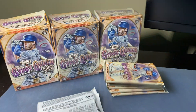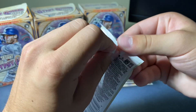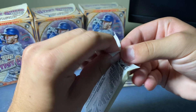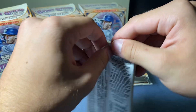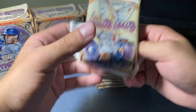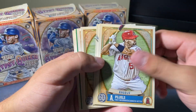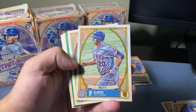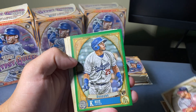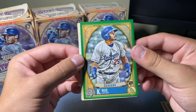Man, these packs are not easy to open — these are rough. Starting off with Albert Pujols, Muncie, Alonzo, Schwarber, Ruiz. And Ruiz is going to be our green parallel — that's actually pretty cool.